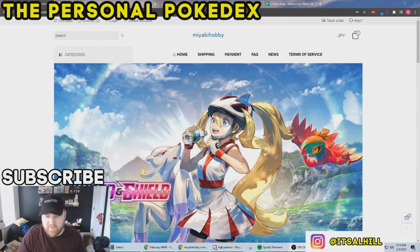I've got five websites lined up here for you today, as well as a master card shop list I'm going to show a little bit of. The first one you've seen me talk about before when it came to pre-ordering Shiny Star V — that's Mia by Hobby.